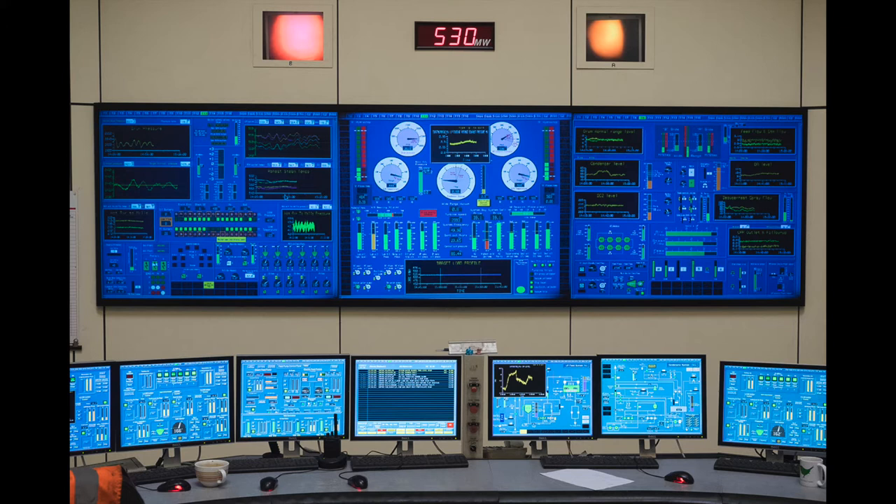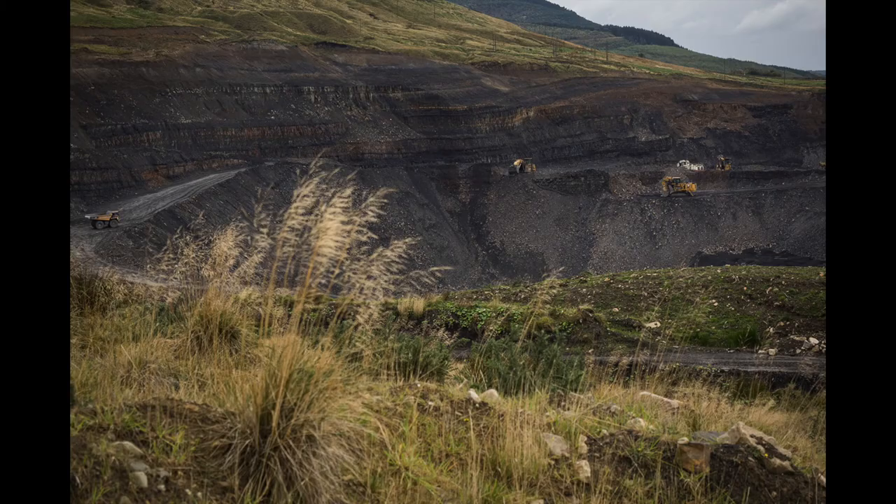At that time, the power station was supplying half of the electrical power for Wales. For my final year of degree exhibition, I decided to continue with the coal theme, with particular emphasis on regeneration. Tower have been carrying out landscape regeneration since 2017.